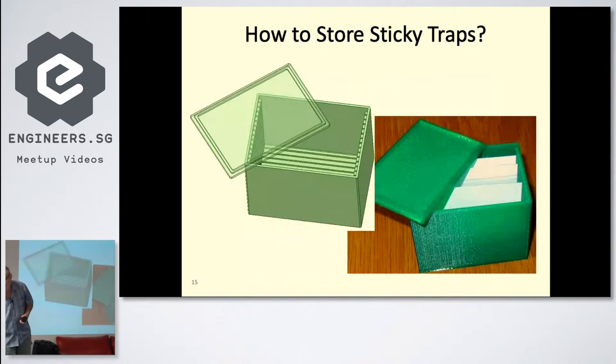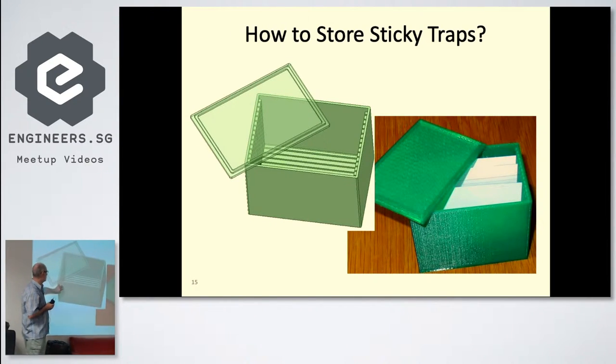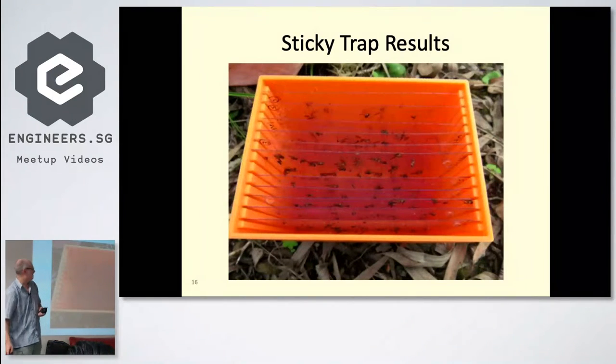Another innovation was to 3D design and print a custom box for it all. I now have maybe 10 or 12 of these boxes — many years' worth of collection — and I can go to each one, pull them out, and photograph them again if needed. That's what it looks like out in the field.